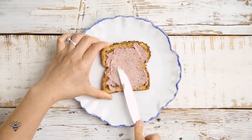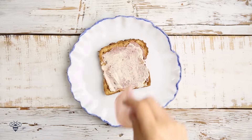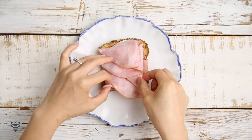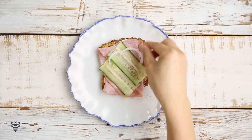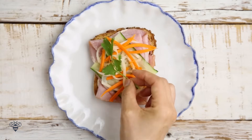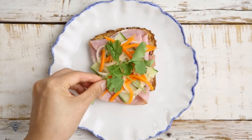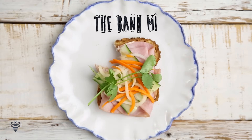Spread some pate, Kewpie mayo, some ham, cucumber slices, onions, pickled daikon and carrots, some cilantro, and there you have the Banh Mi Toast. What did you guys think about the savory toast? My favorites were the vegetarian, the farmer's toast, and the K-Pop, which was to die for. I came up with the K-Pop idea on a whim, so what did you think about the names?